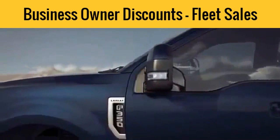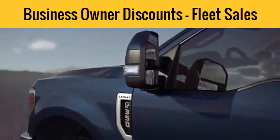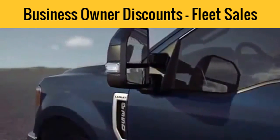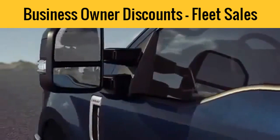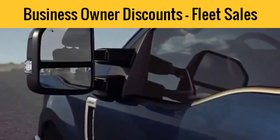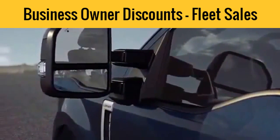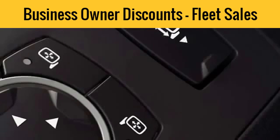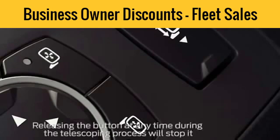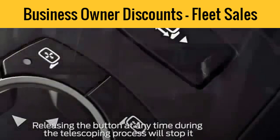Your vehicle may be equipped with convenient PowerScope mirrors that can easily telescope and fold with the simple touch of a button, which can be helpful when pulling a trailer or parking in a tight space. To telescope your mirrors — meaning you can extend them out farther from your vehicle so you can see around a trailer — be sure your vehicle is running or in accessory mode. Then press and hold the left arrow of the telescoping control on the driver's side window sill here to extend the mirror out, and the right arrow to retract it back in.